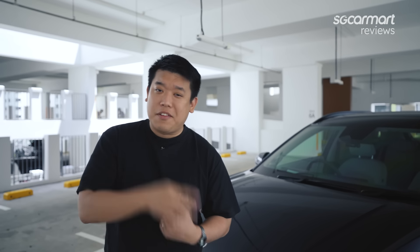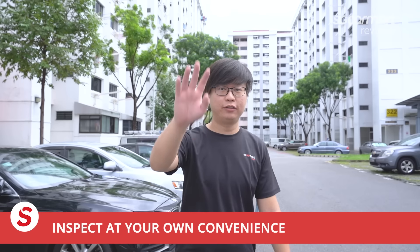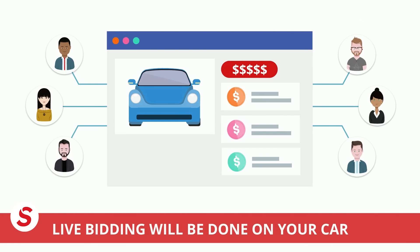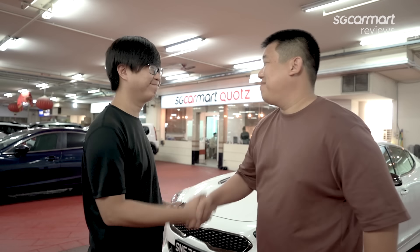If you're thinking about trading in your car to buy a car like this Hyundai Kona EV, try selling it with Quotz instead. Quotz helps you sell your car quickly and easily. With the new Quotz Doorstep, get a professional inspection by certified mechanics at your convenience anywhere on the island. Quotz will then auction your car online to its wide network of dealers. Once bidding is complete, Quotz will update you with their best offer price at no obligation. Visit Quotz.com.sg — that's Q-U-O-T-Z dot com dot sg.